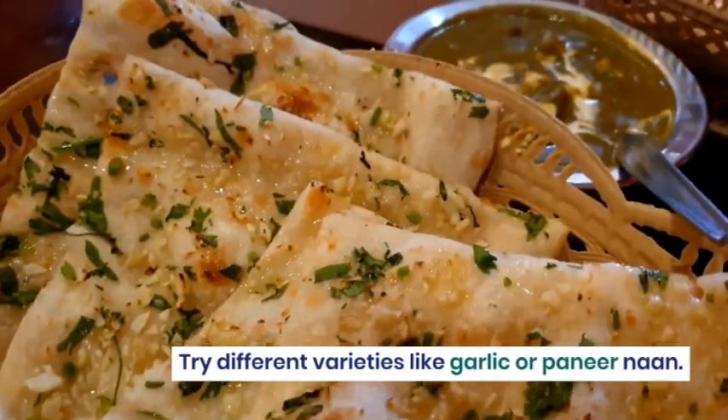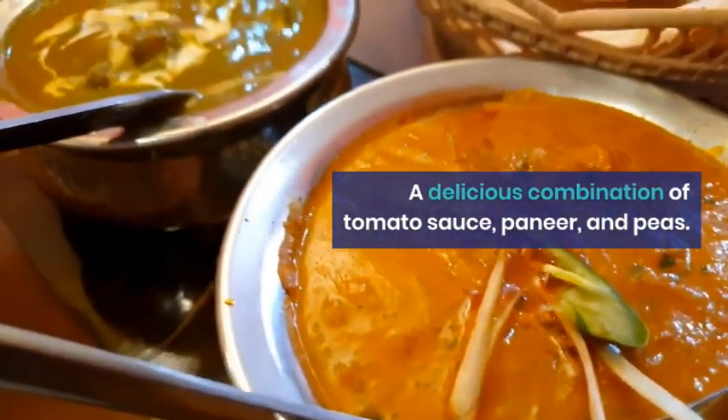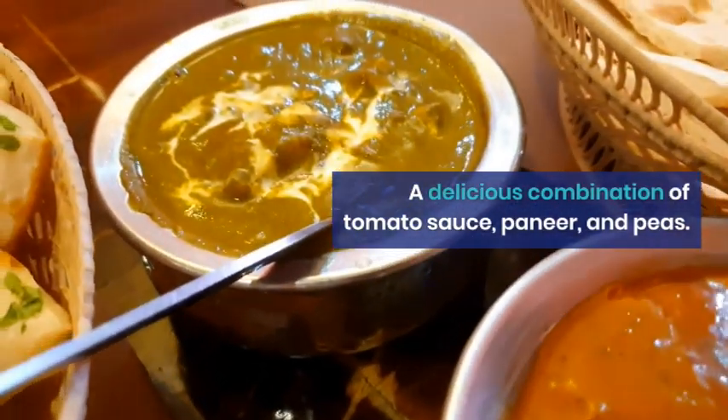A delicious combination of tomato sauce, paneer, and peas. Best enjoyed with rice or naan.